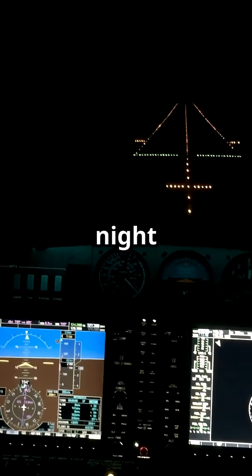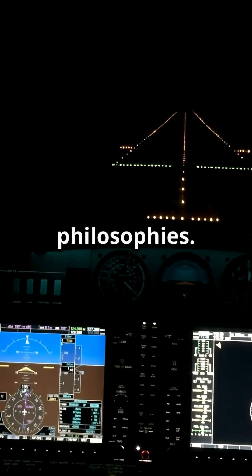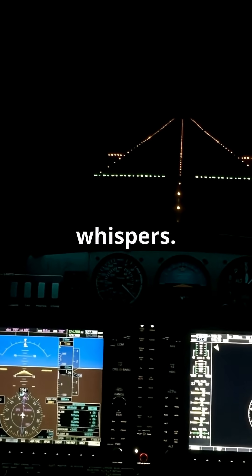Step into an Airbus cockpit at night and into a Boeing, you will see two completely different lighting philosophies. One whispers, the other shouts.